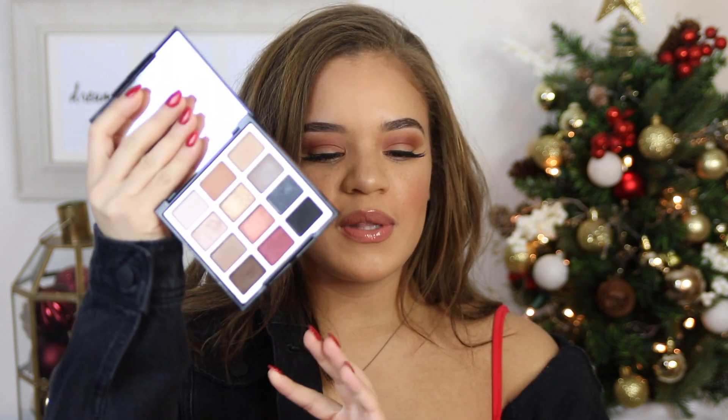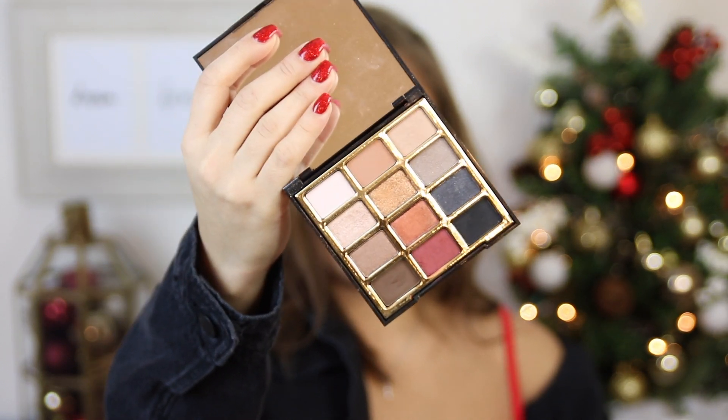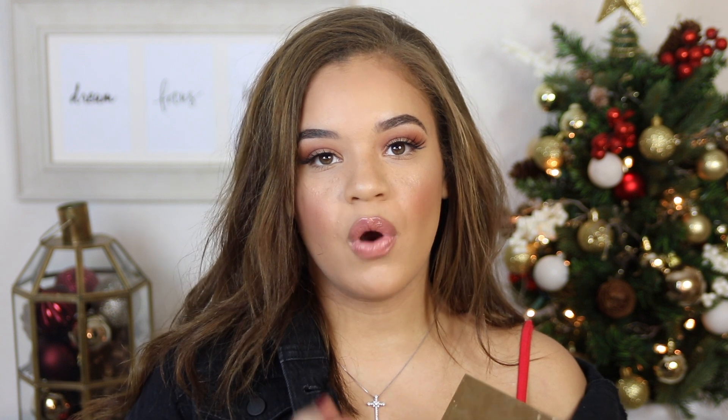I'm going to start off with palettes. This is the Milani Bold Obsessions palette. Milani came out with these — I want to say it was either the spring or the summer of 2018. As soon as I saw these drop, I knew I had to get them. I have quite a few tutorials on this already on my channel, so if you want to see how these perform on your eyes, I definitely recommend you go check those out. I'll make sure I link them down below.